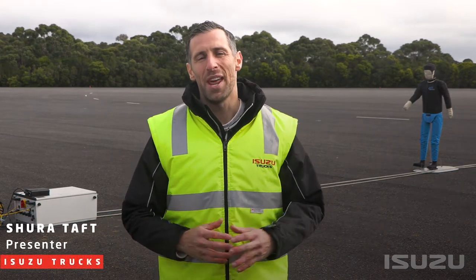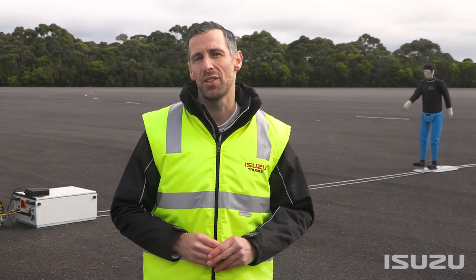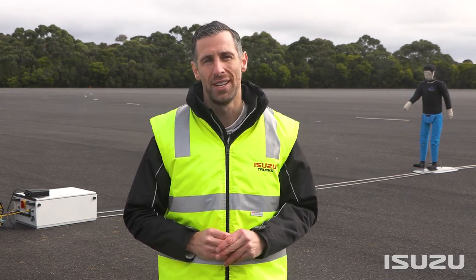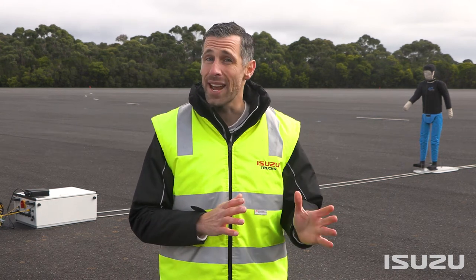Hello and welcome. My name is Shira Taft, and today we're on location here at a private testing track to demonstrate the Isuzu Intelligent Safety Suite in action, as found on the new N-Series 4x2 range of light-duty trucks. In this video, we're going to unpack Isuzu's Advanced Driver Assistance Systems, or ADAS.